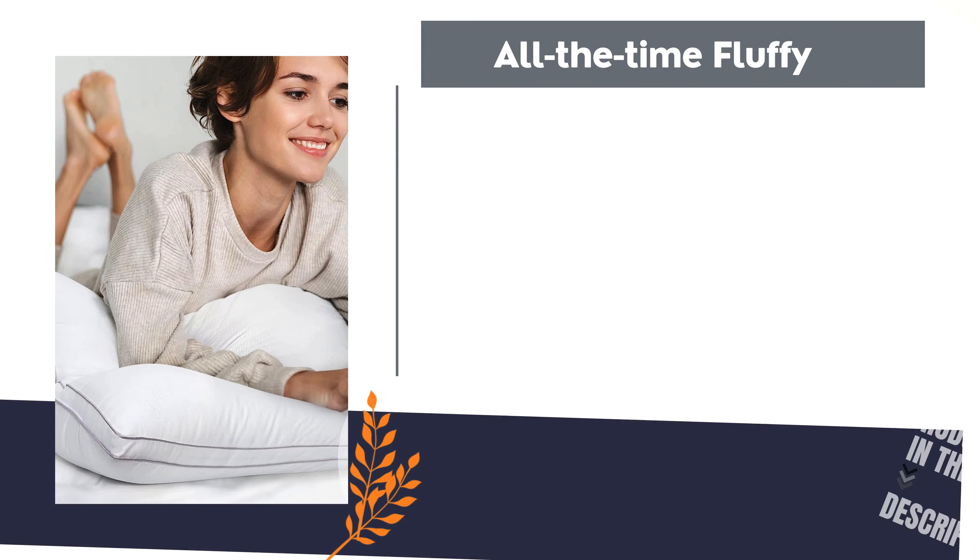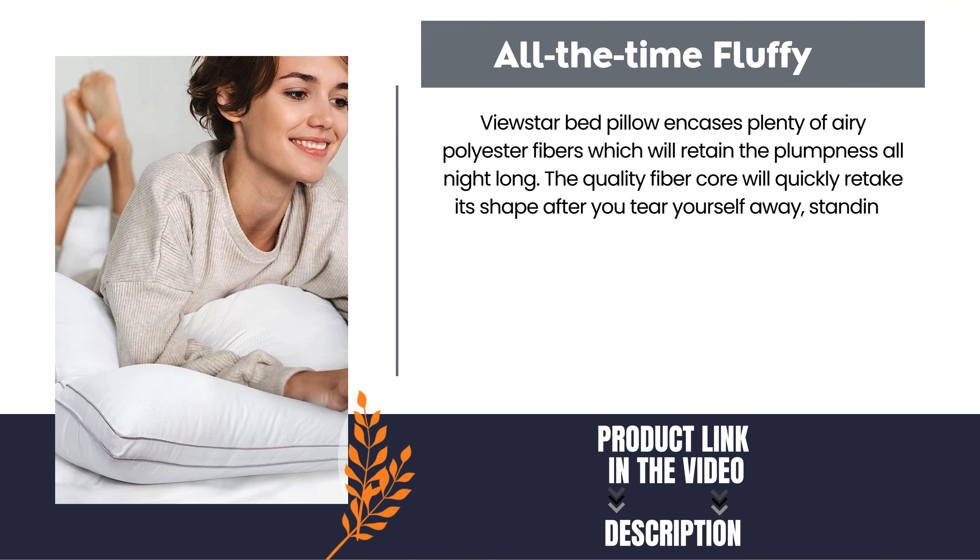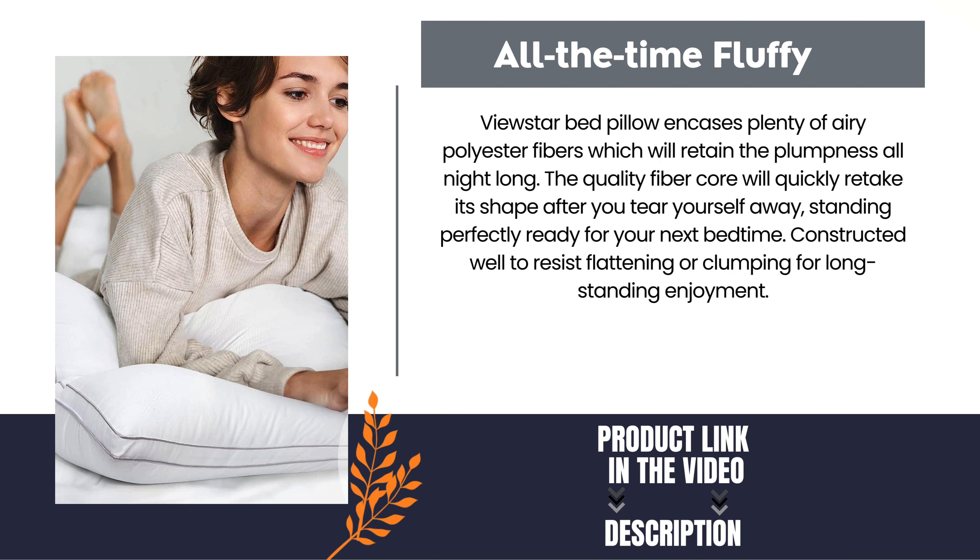All the time fluffy. ViewStar Bed Pillow encases plenty of airy polyester fibers, which will retain the plumpness all night long. The quality fiber core will quickly retake its shape after you tear yourself away, standing perfectly ready for your next bedtime. Constructed well to resist flattening or clumping for long-standing enjoyment.